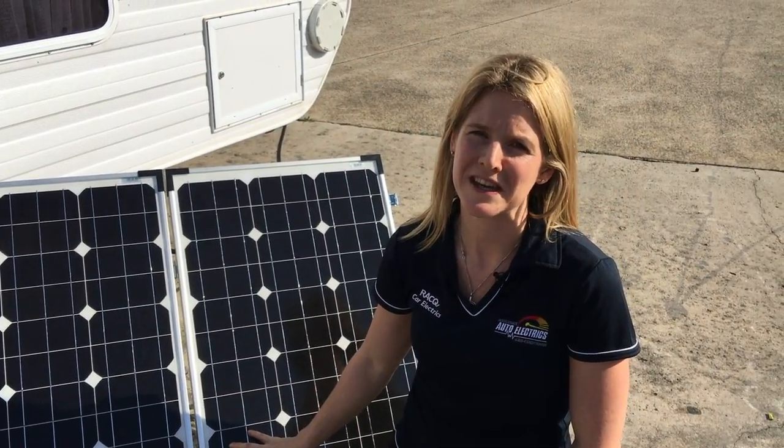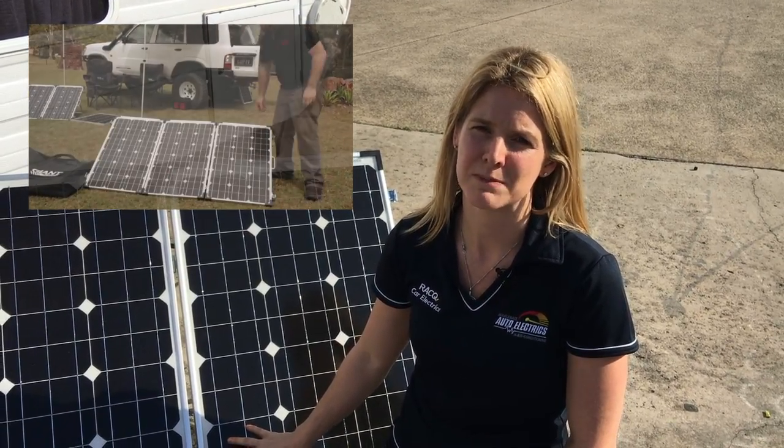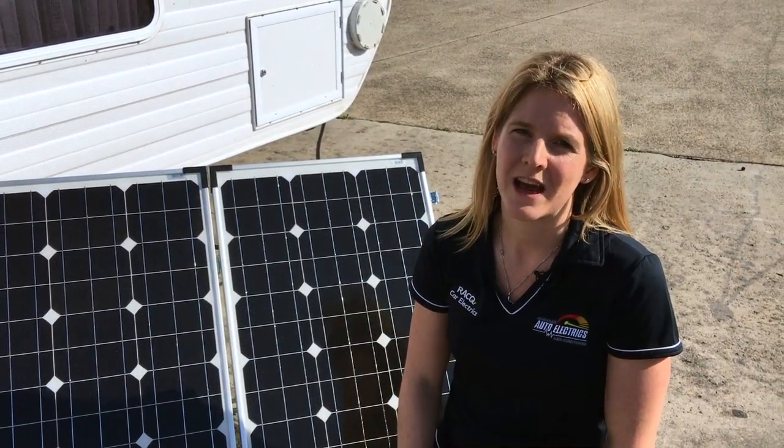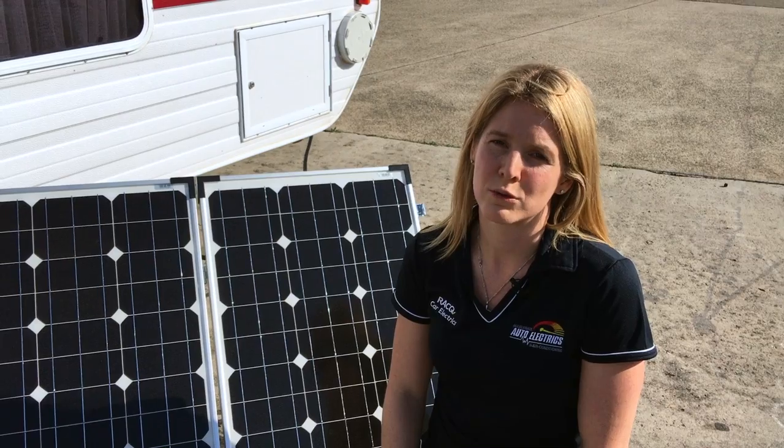These portable solar panels are really convenient, easy to install, and can be moved to maximise sun exposure and angle. They do need to be set up and pulled down with each camping trip, and they are quite heavy and do take up valuable storage space.